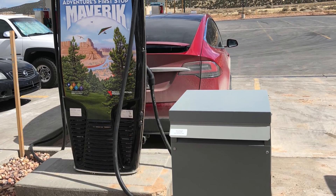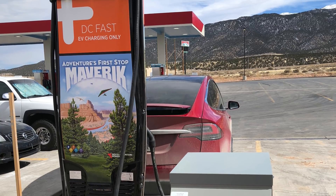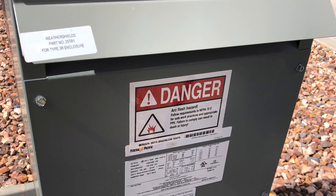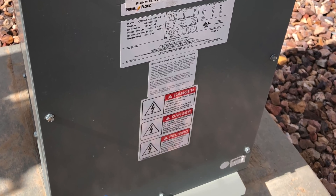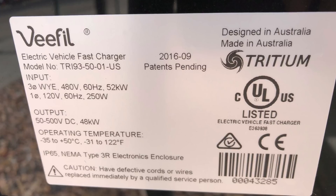It's about a third the speed of a supercharger, but maybe two to three times as fast as a high-powered wall charger. Nowhere near as convenient as a supercharger because it's slower and there's only one there, so if somebody else was there we'd be out of luck. But very welcome.